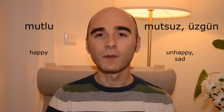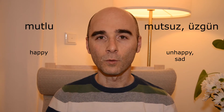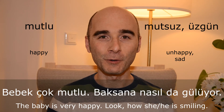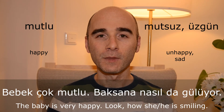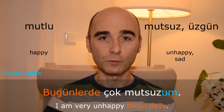Mutlu — mutsuz or üzgün. Bebek çok mutlu. Baksana nasıl da gülüyor. Bugünlerde çok mutsuzum.